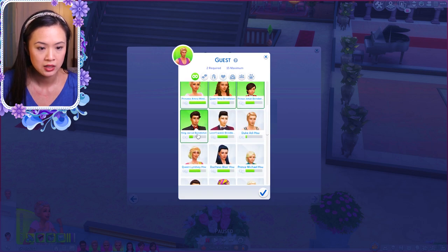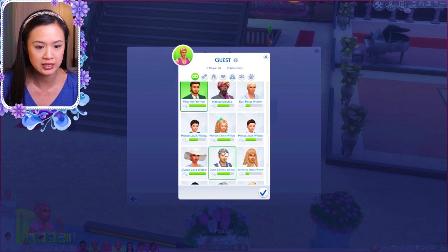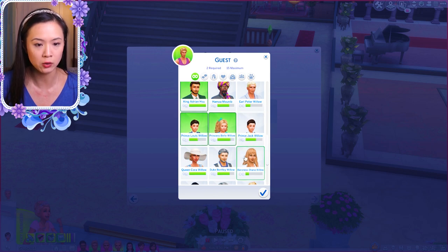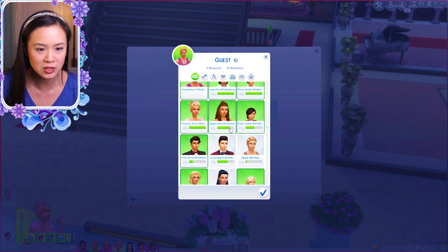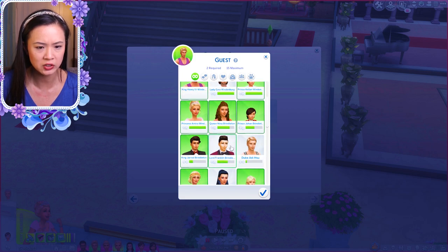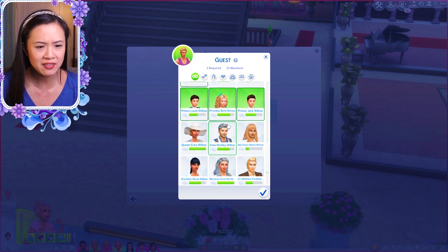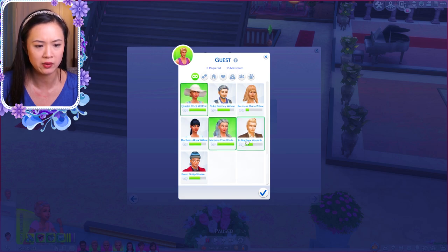Okay, so the guest list includes Princess Amira, King Jared, Lord Franklin, Prince Michael, Queen Lindsay, King Adrian, Princess Belle, Prince Louis — and then I ran out of space. I'm going to uninvite Lord Franklin and invite Prince Jack. Actually, I might not have Lady Ezra go since she's a toddler. Maybe I'll just start a kids' club gathering at the restaurant so we don't have to worry about inviting all of them. I think that should be good.